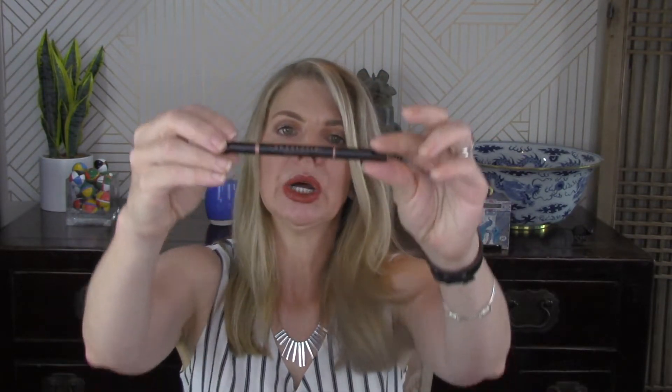The Anastasia Brow Pencil. Didn't love it. The NYX one for like six, seven, or eight bucks does probably an even better job than the Anastasia one for twenty-two dollars. Not replacing it.